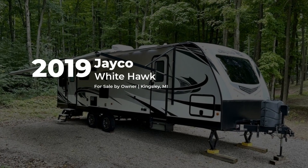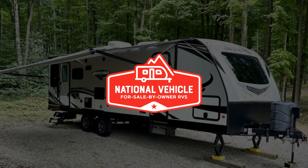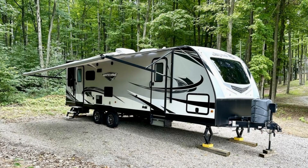This 2019 Jayco Whitehawk is for sale by owner and is being marketed with the help of National Vehicle, the world's largest for sale by owner RV marketplace.